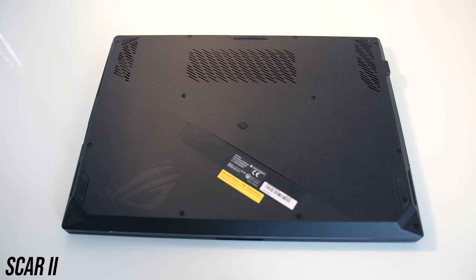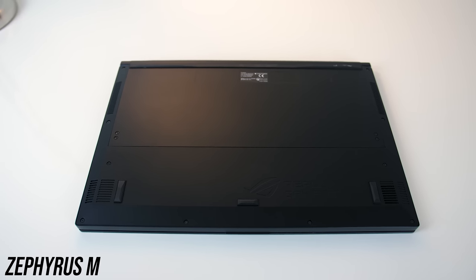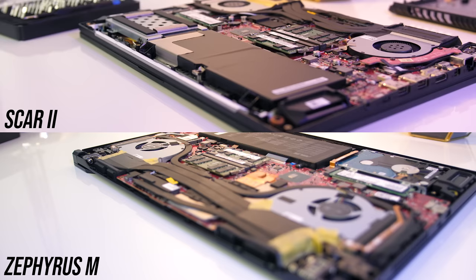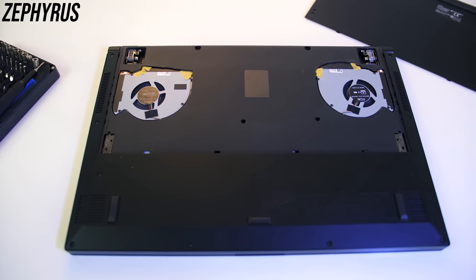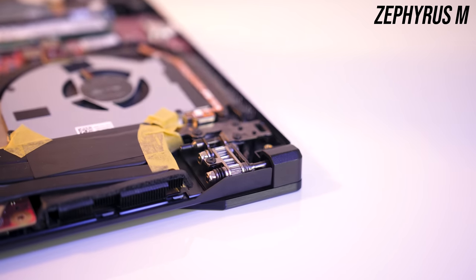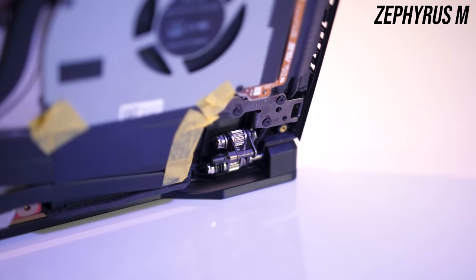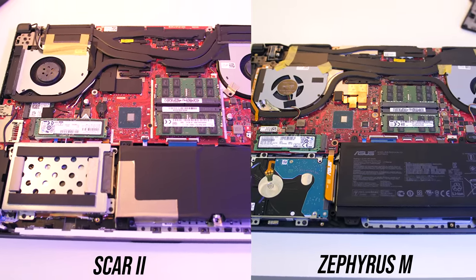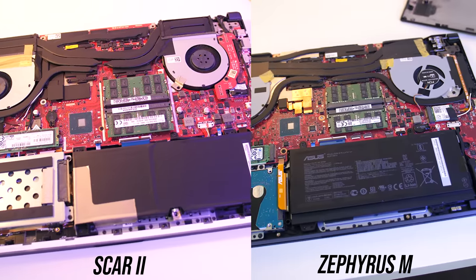Underneath, the rubber feet did a good job of preventing both laptops from moving around while in use. There are no air vents on the base of the Zephyrus like the Scar has, as the bottom panel opens up when you open the lid for airflow. Both laptops could be opened up easily using a Phillips head screwdriver. The Zephyrus is a little more involved as you've got to first remove the bottom panel that gets pushed down when you open the lid — it gets bent from two metal feet in the corners upon opening, so it'll be interesting to see how this lasts over many years. After that the second panel is removed, giving access to the single 2.5-inch drive bay, single M.2 slot, two memory slots, WiFi card and battery.